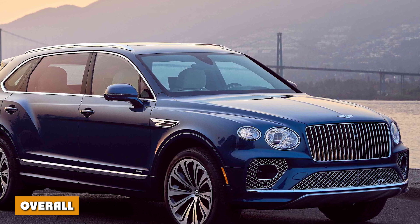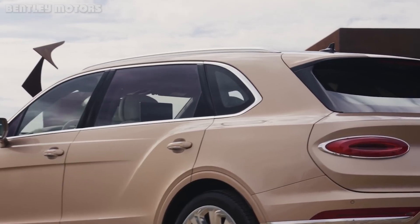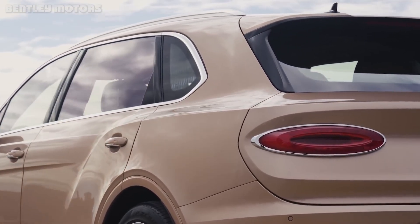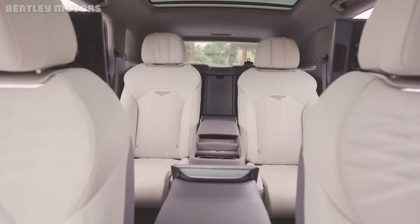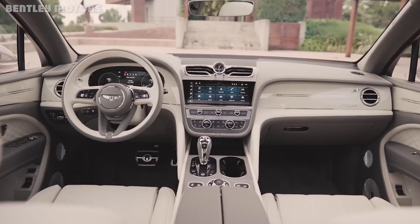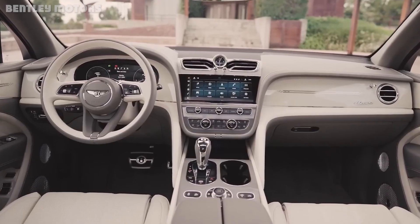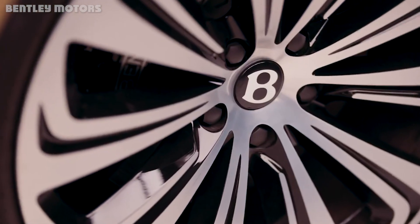Overall, door and speaker-related qualms aside, the Bentayga EWB is a pretty marvelous, serene place to be driven in, and solidly buttery to drive. The extended Bentayga is the Bentayga to get if you ferry rear passengers with any frequency, and it is absolutely the Bentley to get if you plan on pairing it with a chauffeur.